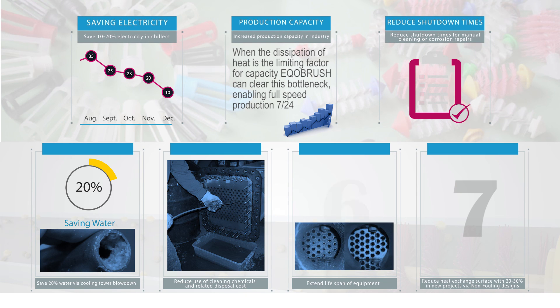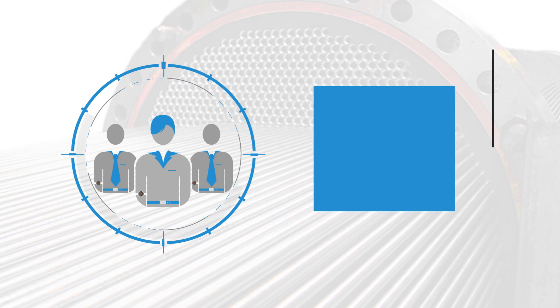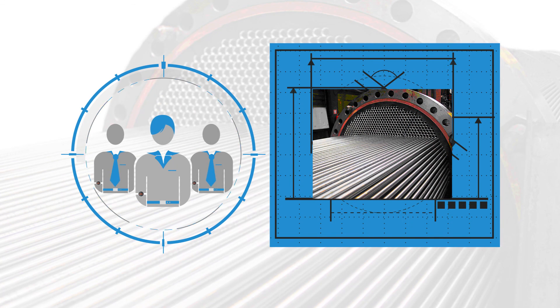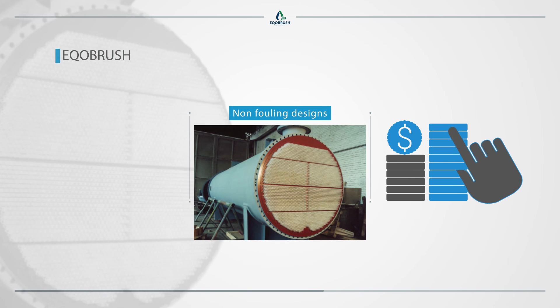Extend lifespan of equipment. Corroded tubes will start leaking and need to be blocked. With increasing numbers of blocked tubes the equipment eventually can no longer be used. Reduce heat exchange surface by 20 to 30 percent in new projects via non-fouling designs. Design engineers factor in the expected fouling-related efficiency loss by increasing the heat exchange surface. Non-fouling designs are limited in size and capex, therefore free up budget for investment in EcoBrush.